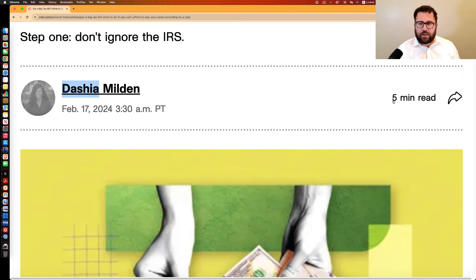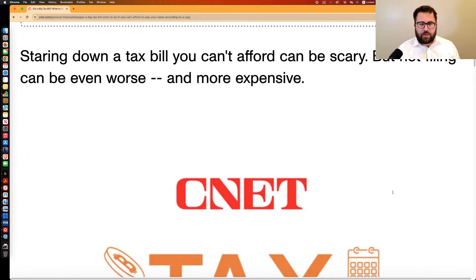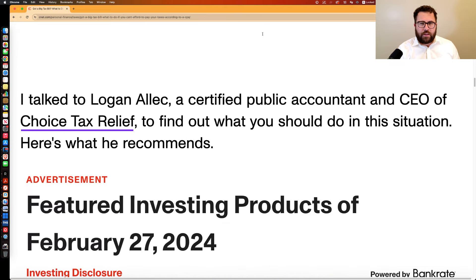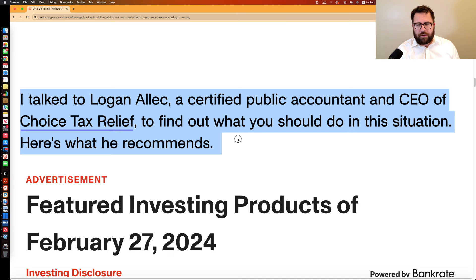I talked to Daisha here at CNET about what to do if you can't afford to pay your tax bill, and there I am. Sorry if this video is a little bit braggy, but I told Daisha I share this on my YouTube channel and I think it'll be helpful for a lot of you folks out there as well.